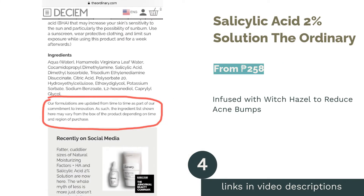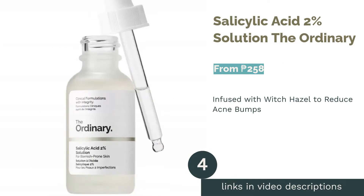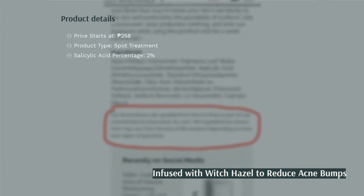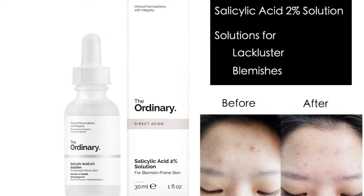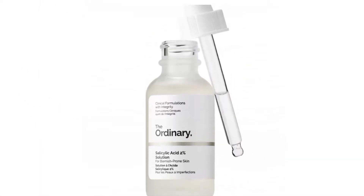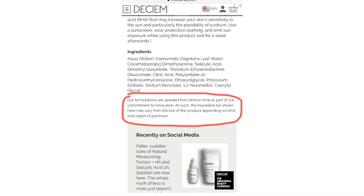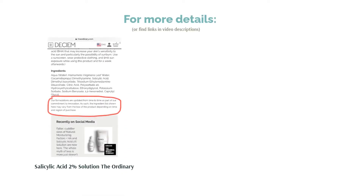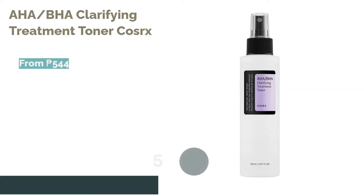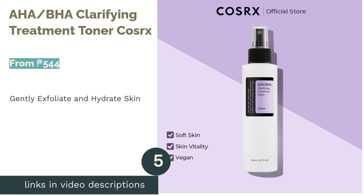The next product on our list is the Salicylic Acid 2% Solution by The Ordinary. The Ordinary's product is praised for being an excellent exfoliant which is at par with high-end brands for an affordable price. If you want to try exfoliating your face without any harsh scrubbing, then this is for you. It is also a great spot corrector, formulated with witch hazel to reduce oil and flatten any bumps without the harsh drying effect. Keep in mind that this product is rather potent, so just apply a few dots on your face where you want to remove a pimple or blemish.